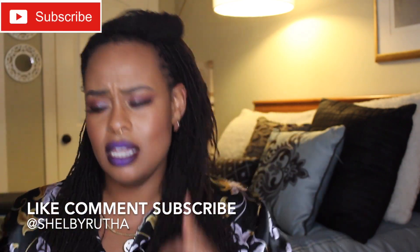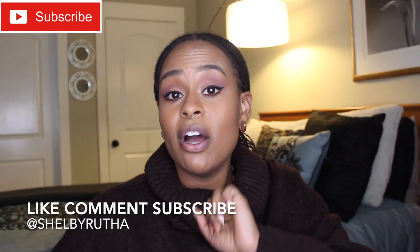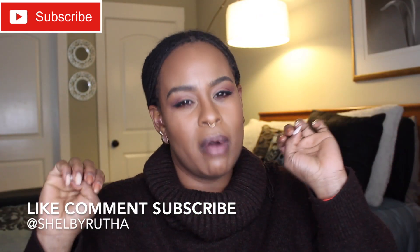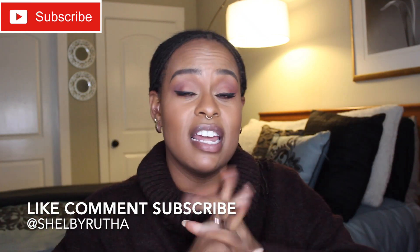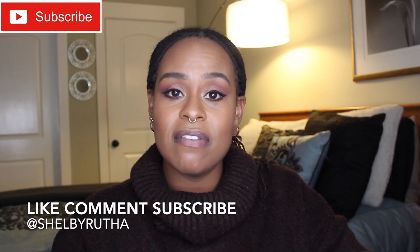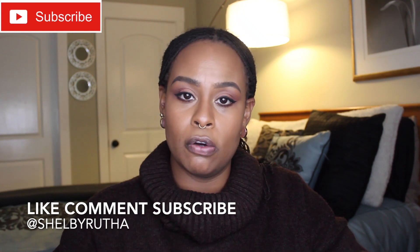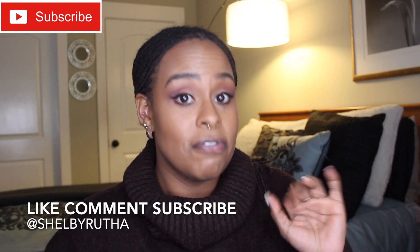Welcome to my channel. Today is yet another day where my time management skills are not in their best shape. I have literally 20 minutes to show you how to go from daytime cute to date night fly.